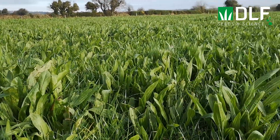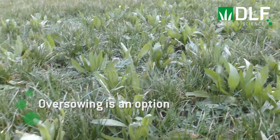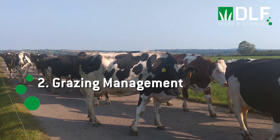A more cost-effective method of establishment may be to oversow the legumes and herbs into an existing grass sward, like Kevin O'Hanlon did in County Wexford. It is important to graze the sward tight before broadcasting to reduce competition from the grass, and to keep the sward open until you see germination of the new seedlings.